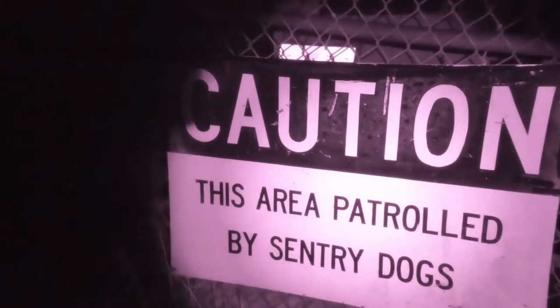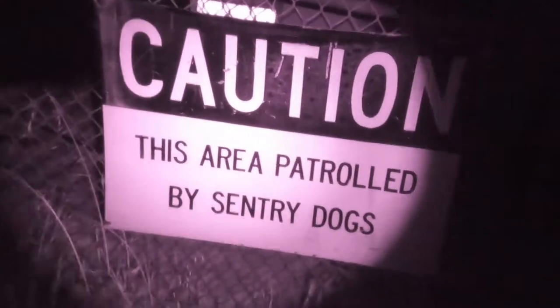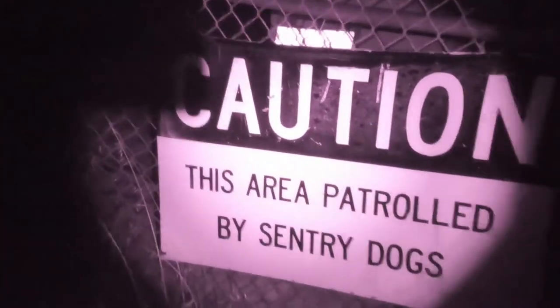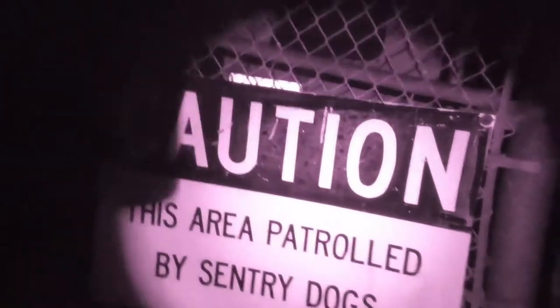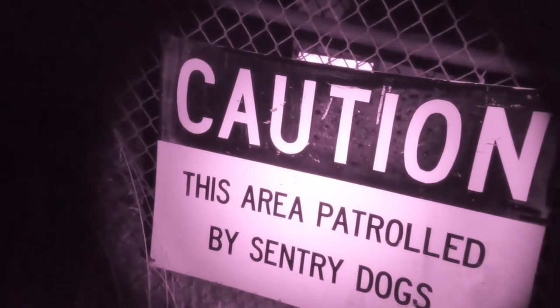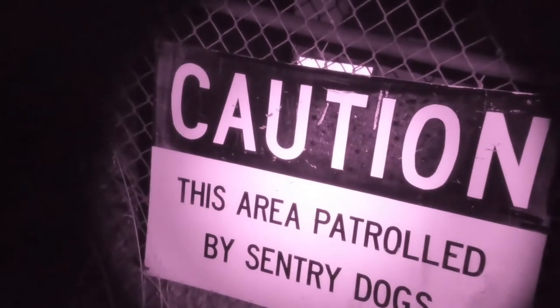It's patrolled by these sentry dogs. But what I did is brought some steaks with a tranquilizer pill in them. So I'm gonna wait about 30 minutes for them to finish their meal and fall asleep, and then I'm going in.